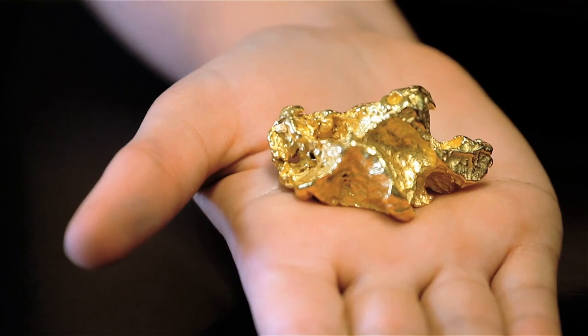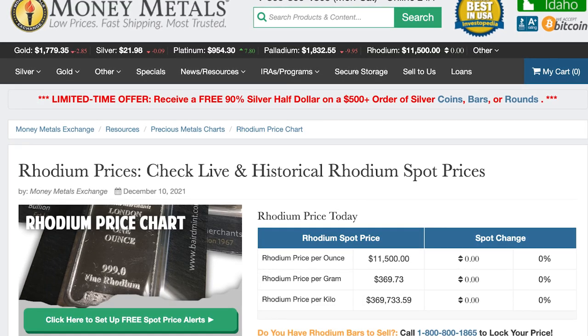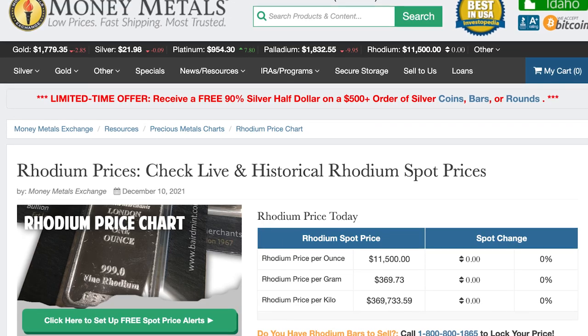An ounce of rhodium far exceeds the spot price of gold. At the time of the making of this video, the price of rhodium for one single ounce is over eleven thousand dollars.